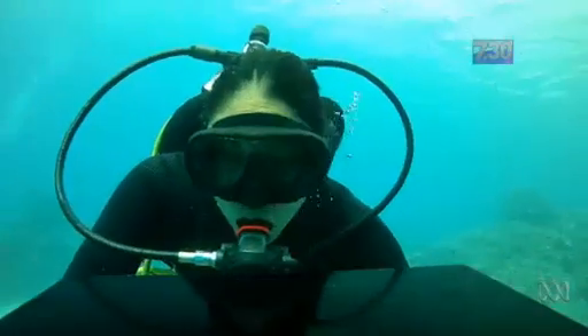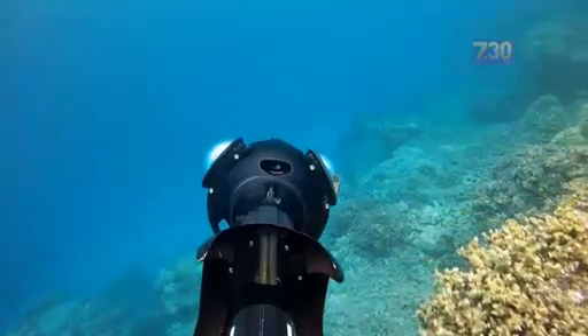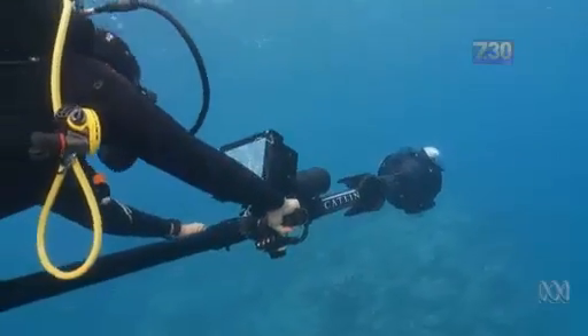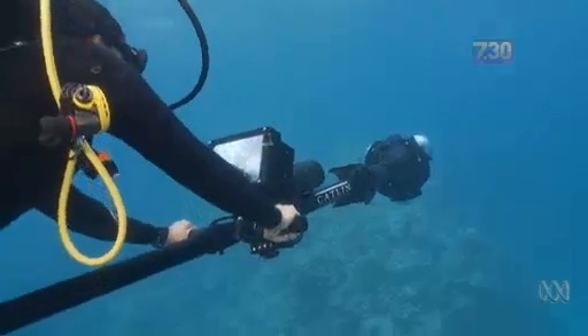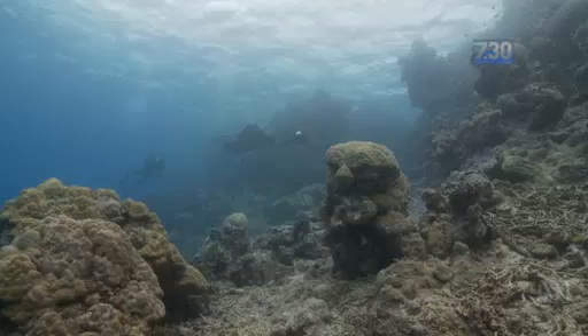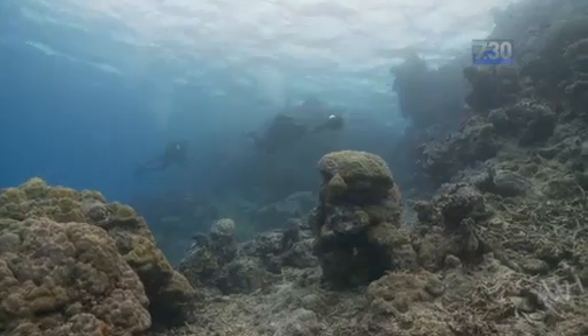Marine biologist Anjani Ganesh operates this custom designed camera called the SV2, which captures 360 degree images. Our surveys are 45 minutes long and during that time we use the scooters to cover about two kilometres of reef in length and we have images being taken every three seconds. So on average for a dive we have about 900 to 1,000 images per camera.